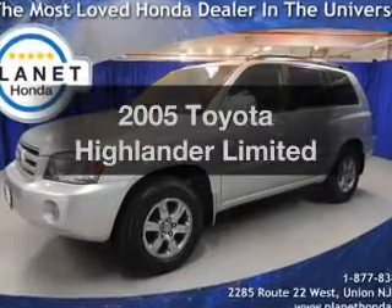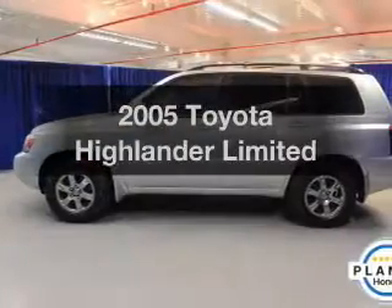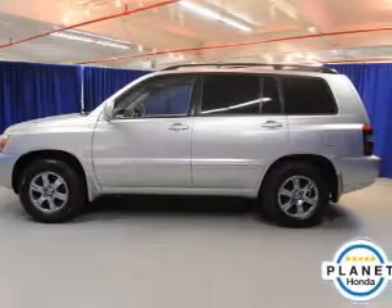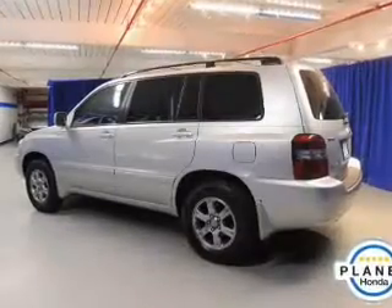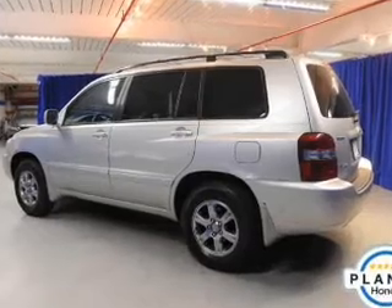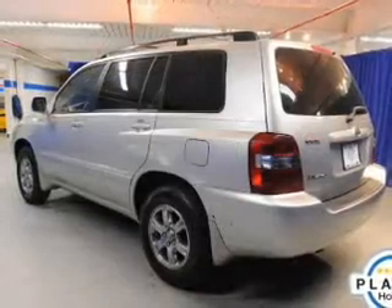Imagine yourself in this 2005 Toyota Highlander — everything you need under one roof with this great vehicle. The powertrain includes all-wheel drive with a reliable six-cylinder engine that responds smoothly to its five-speed automatic transmission, and it brakes safely with the anti-lock braking system.